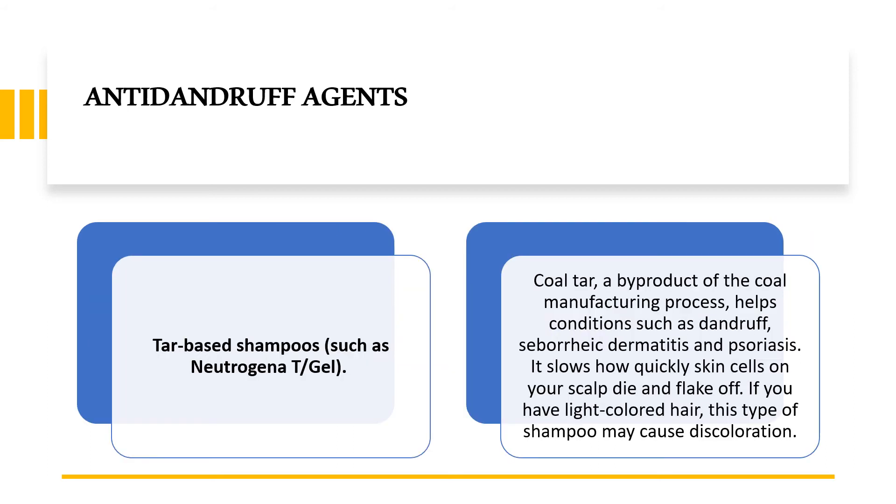The next agent is tar-based shampoos, also found in various shampoos like Neutrogena T/Gel. This is coal tar, which is a byproduct of the coal manufacturing process. It helps in conditions such as dandruff, seborrheic dermatitis, and psoriasis. It also slows down the quickly dying skin cells, and if you have light-colored hair, this type of shampoo may sometimes cause discoloration.